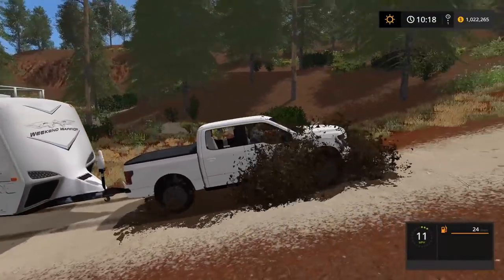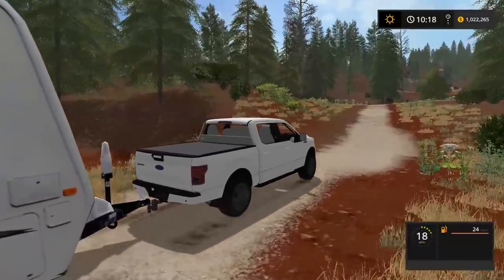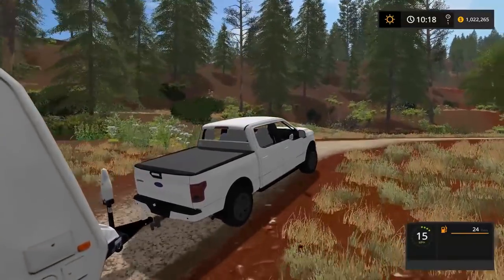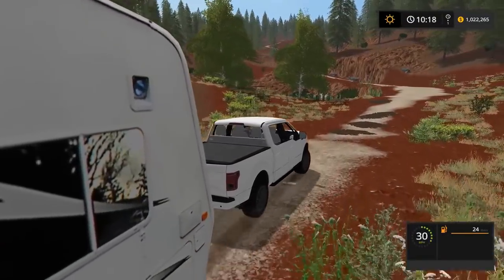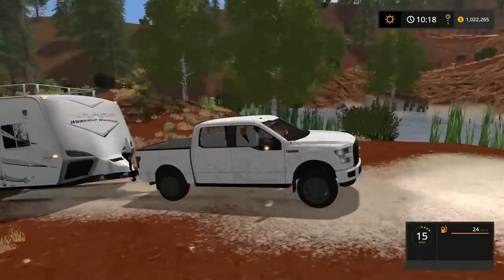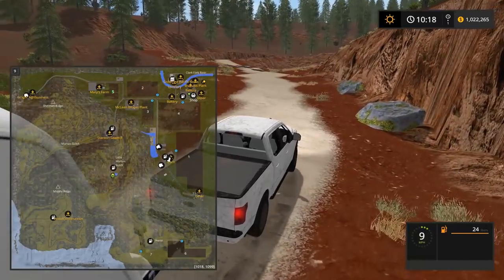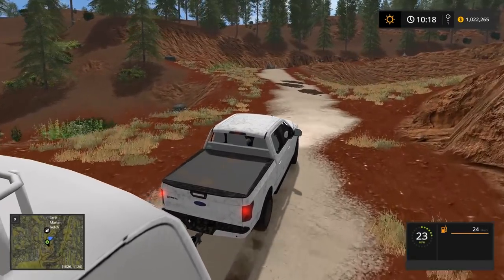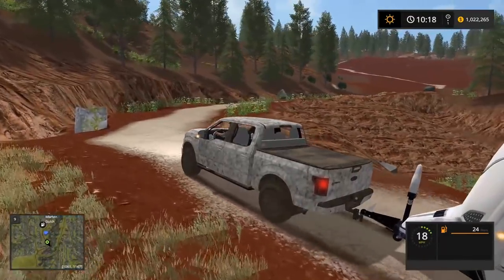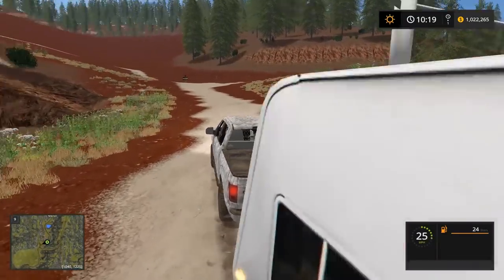The dirt is starting to form on that tonneau cover. Mine is the sport edition but the guy before me ripped off the sport logo, so it looks pretty clean actually. More mud coming up here. I don't know whether to keep going straight. It's gonna get steep once we get to the top. We're still making it with the four-wheel drive. Would a Chevy be able to do this? I'm just messing — Chevies are good, Dodges are good.